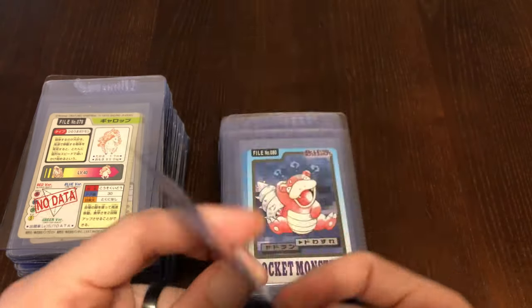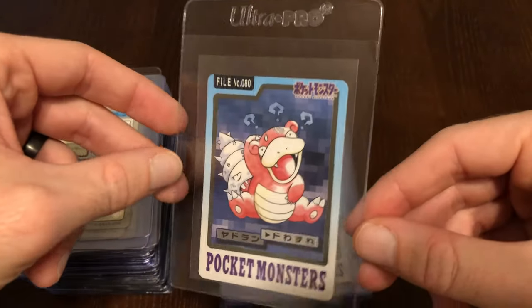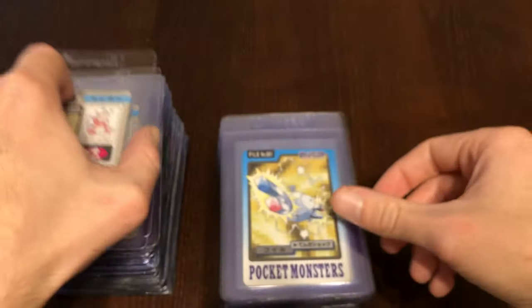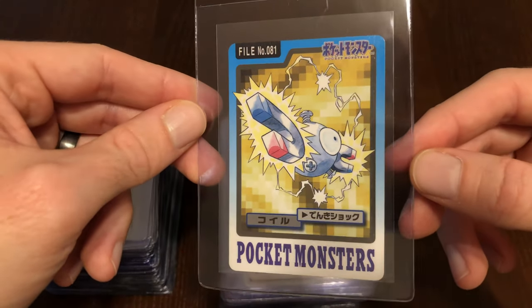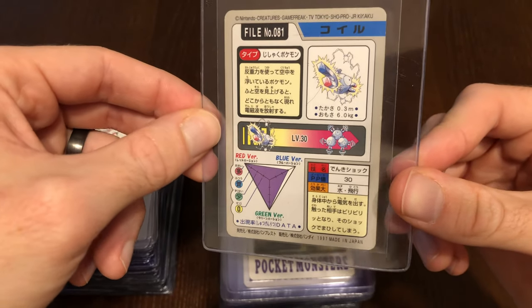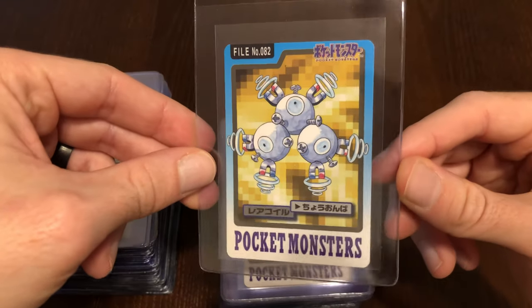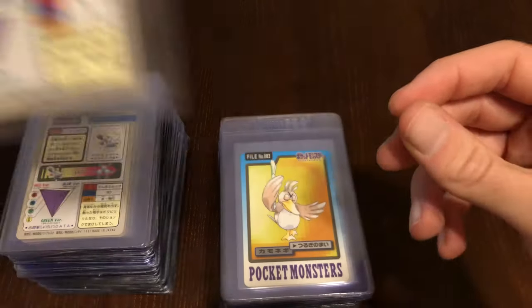We have Slowpoke. We have Slowbro being confused, bro — get a nice shot of his tail. We have Magnemite — one of the coolest cards in here. Look at this Magnemite artwork. How do you make an almost inanimate object-looking Pokémon into a cool-looking card? That is probably as close as you can get to making it look cool. Here we have Magneton — does not look as cool as Magnemite, but still pretty solid. That Magnemite artwork just pops.